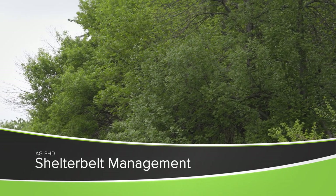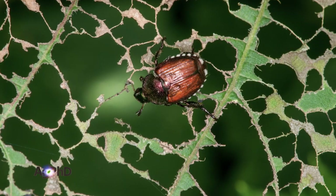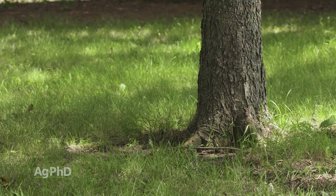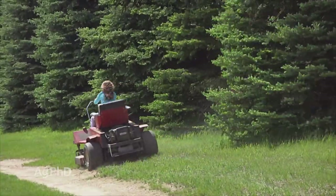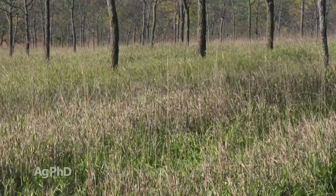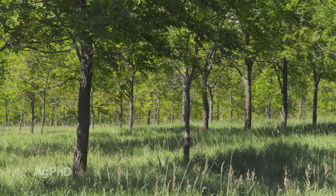Today we wanted to talk about tree and shelter belt management, covering fertility, weed control, and insect control. It makes a difference whether you have a brand new shelter belt or an established one with big trees. In established shelter belts, you probably already have grass between the rows. If you're going to mow it, that can prevent weeds from going to seed. If you let the grass grow tall with a thick canopy, that's your best weed control option — thick, healthy grass will choke out weeds.